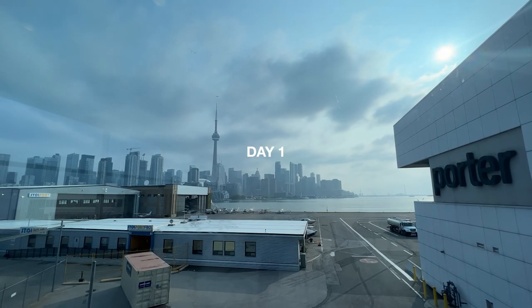All right, what's going on people. This is my first attempt at a vlog so bear with me. It's about 8 a.m. and I'm at the Billy Bishop Airport in Toronto. I'm headed to New York for a special photo project — I'll get into more about that a little bit later, but yeah, we're just gonna see how this goes.